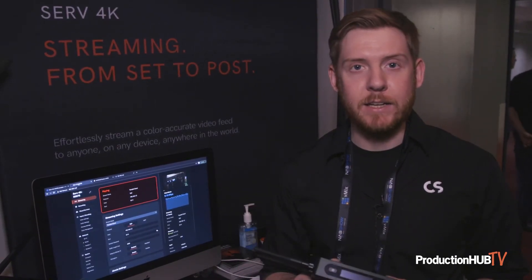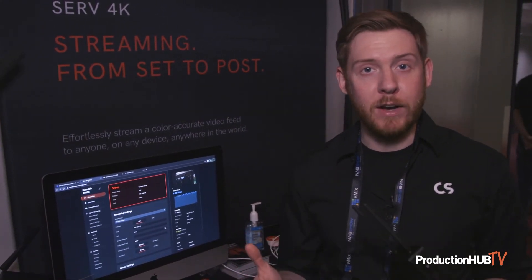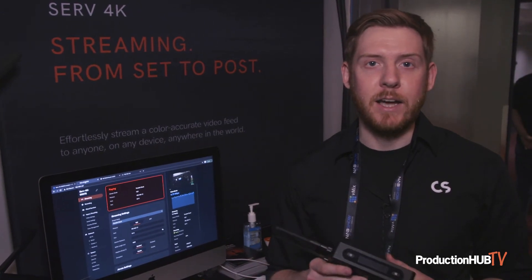Serv 4K is a 4K HEVC or AVC encoder that can encode bit rates up to 45 megabits per second. It has 10-bit 4:2:2 color and P3PQ HDR throughput.